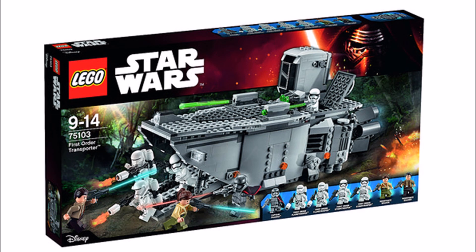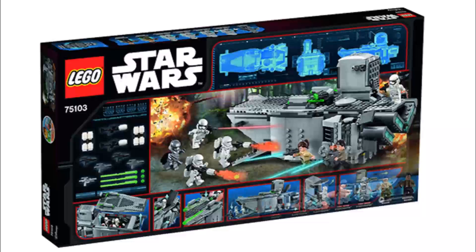2015. The set consists of 792 pieces and will cost £79.99 in the UK, $89.99 in the US and €114.99 in Europe.